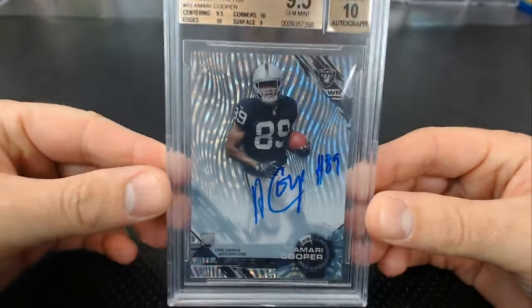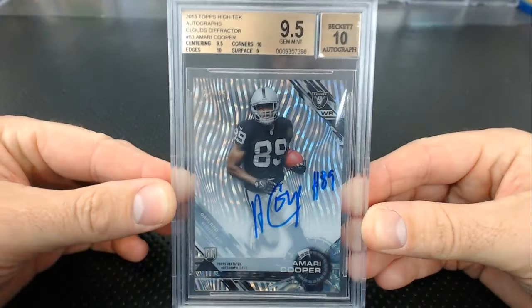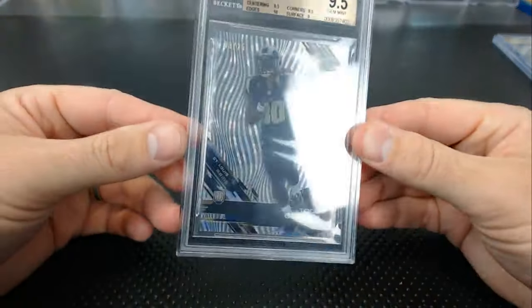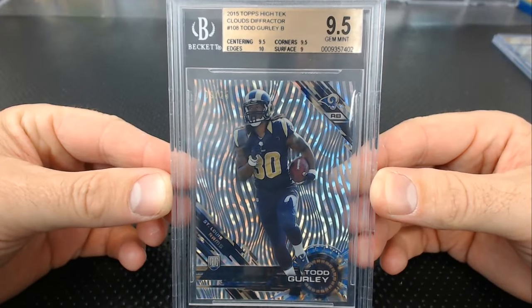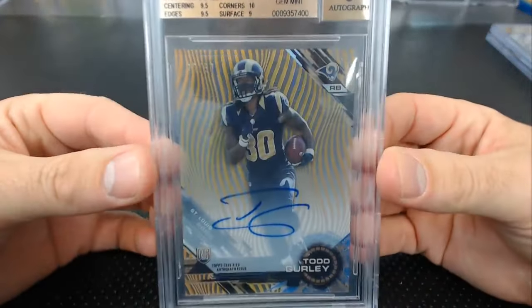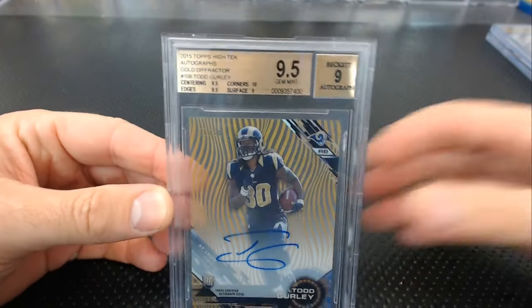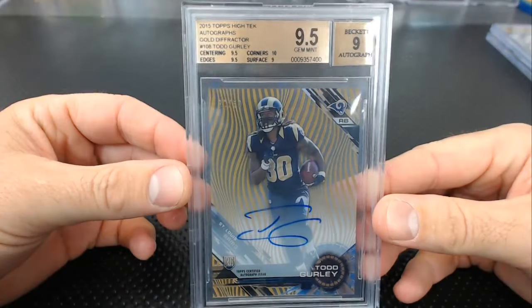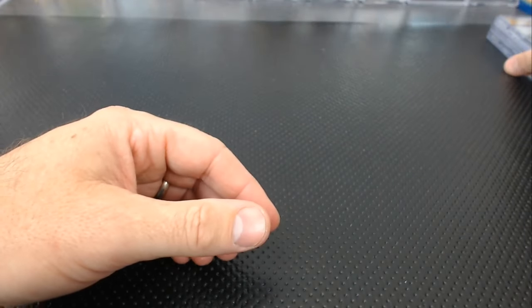First up, an Amari Cooper High-Tech Clouds Diffractor auto, 9.5 — 10 of 25. Then a Todd Gurley Clouds Diffractor numbered 2 of 25, non-auto — another 9.5. And a Todd Gurley gold autograph gets a 9 auto. Yeah, it's a little streaky; they're so inconsistent on autographs. Gold diffractor 9.5, 9. All nine-fives from Adam's Tech football — what a shock.